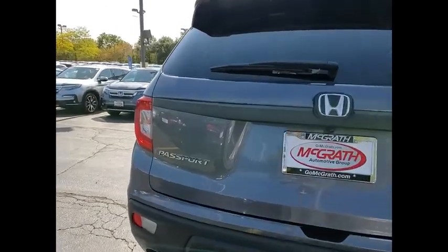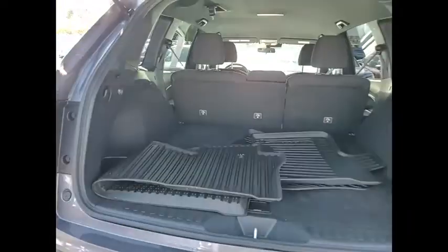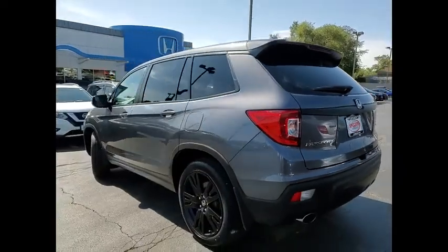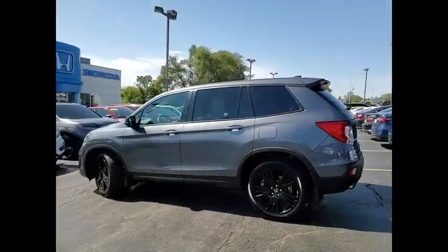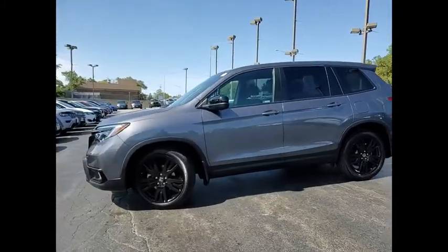This vehicle has less than 25,000 miles. Here are some of this vehicle's great options: tire pressure monitor, aluminum wheels, rear spoiler, remote engine start, brake assist, traction control, stability control, daytime running lights, engine immobilizer, and front performance tires.